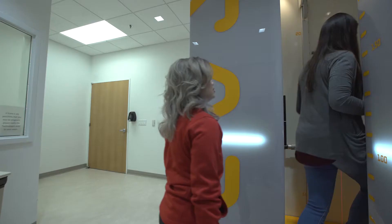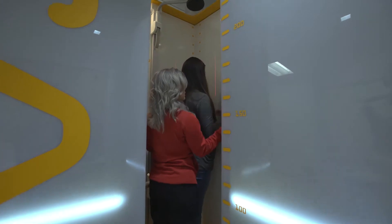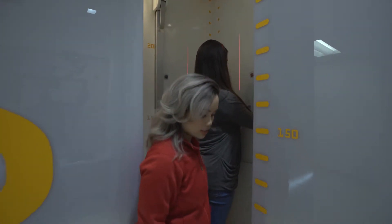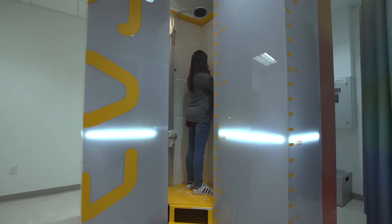What the EOS machine is able to do is take an x-ray of the entire body, if needed, and it's able to do that using about one-tenth the amount of radiation of a standard x-ray. EOS is particularly useful in evaluating children with scoliosis.